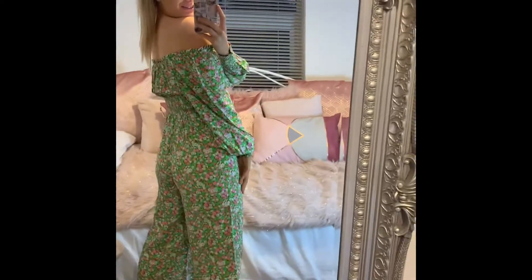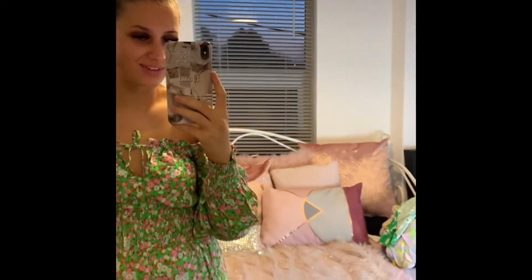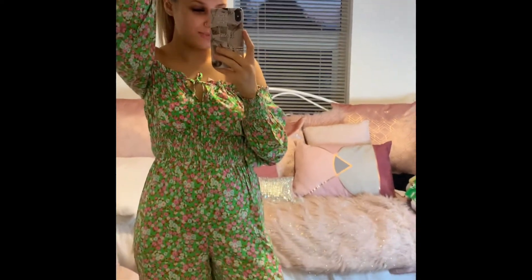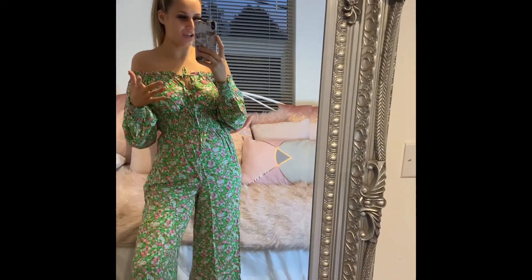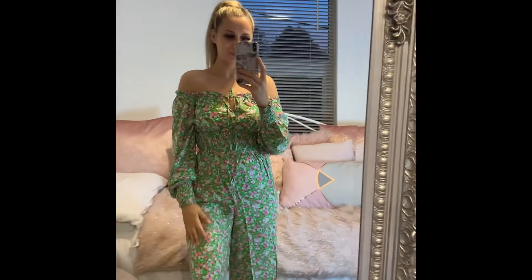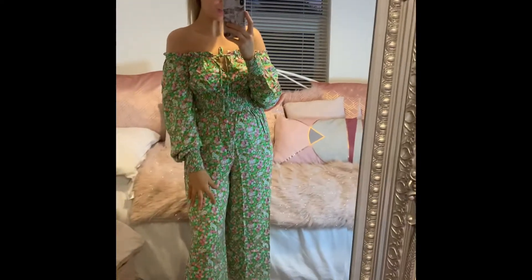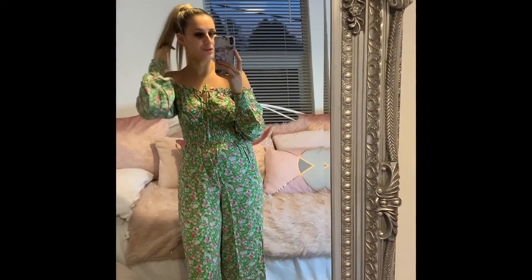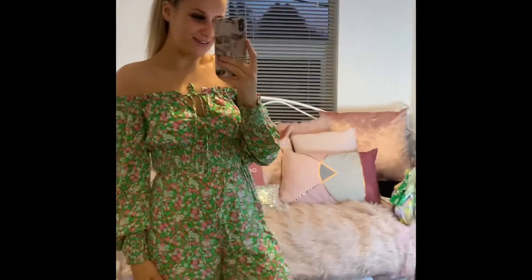I thought that green dress was one of my favorites, but this jumpsuit — wow. I really really like this one. I wonder if they'll bring out more like this in different patterns and colors because I need them all. I'm going to be wearing this to death. It would look perfect with heels, sandals, espadrilles, a leather jacket, a jean jacket, or a cute pink or green bag. I absolutely love it.